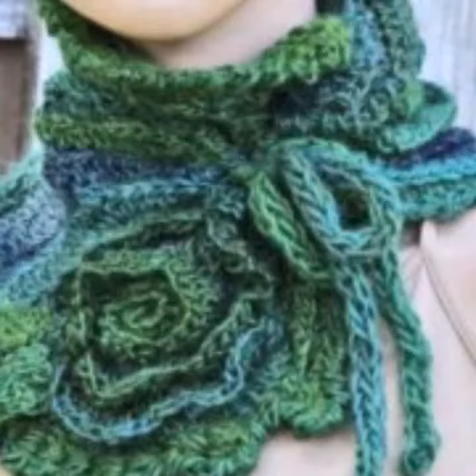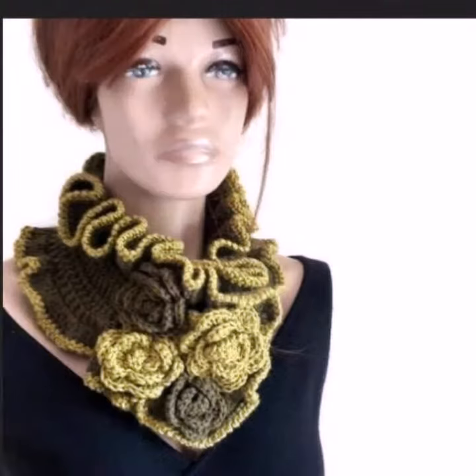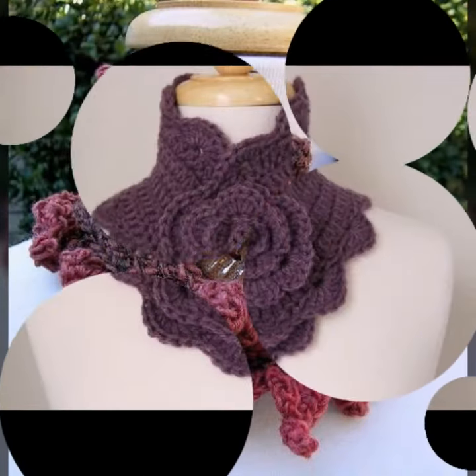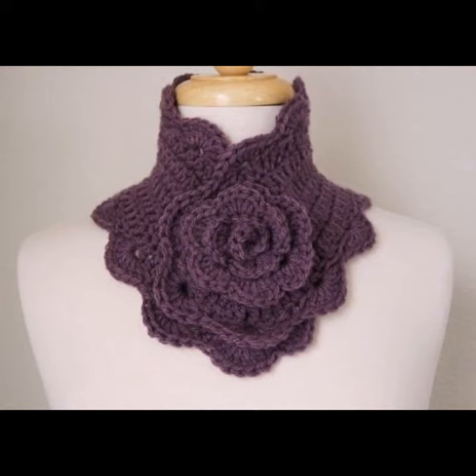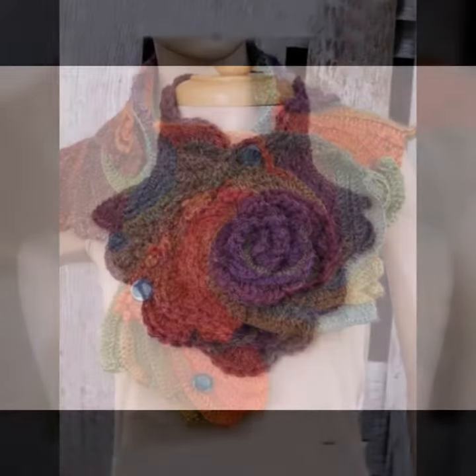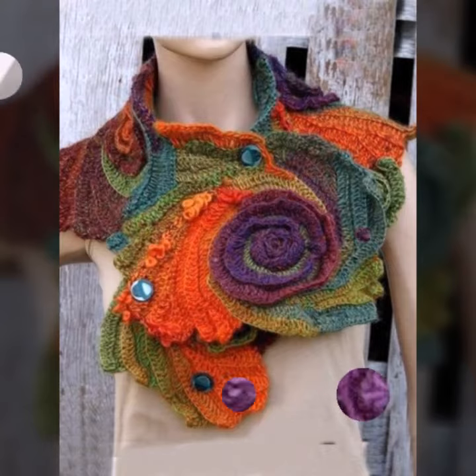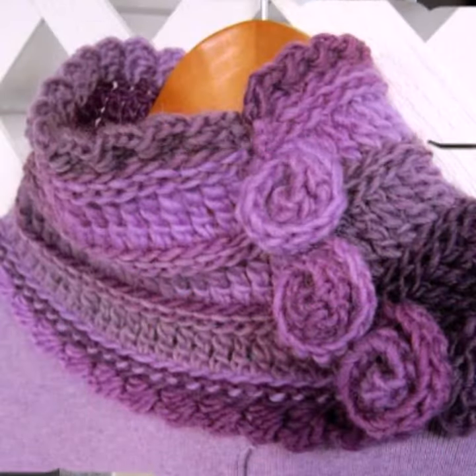Hello friends, welcome back to my YouTube channel. Today I will talk about a more stylish and gorgeous collection of the most wearing and most demanding women's collection — women's stylish and beautiful crochet neck warmer designs, beautiful designing ideas. So friends, how are you? I'm fine. I hope you are enjoying the best condition of health. I am back again with the most stylish, most beautiful, most colorful women's stylish crochet neck warmer designs.